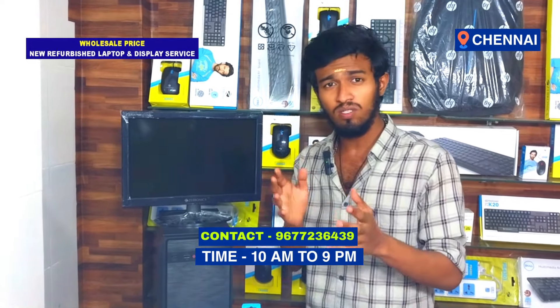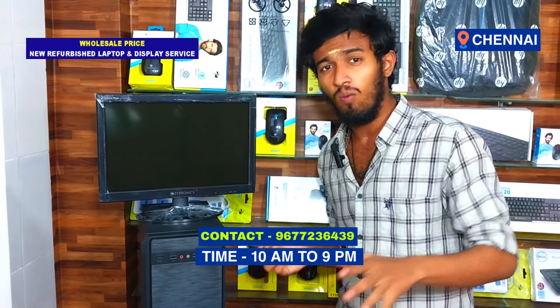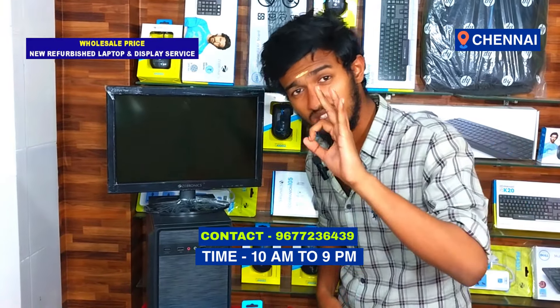This is the new desktop computer at wholesale price. We have $6,900 and $1,000,000 options. This comes with a 3S warranty.